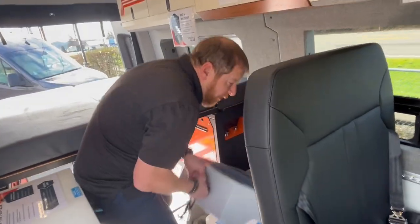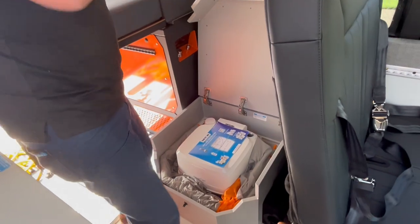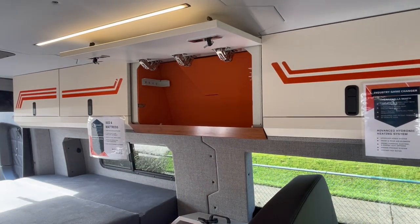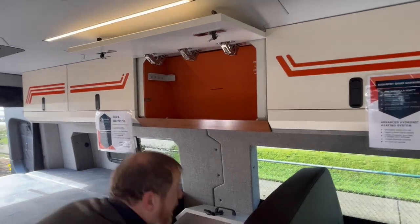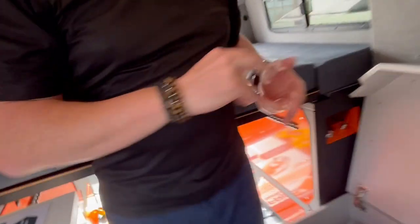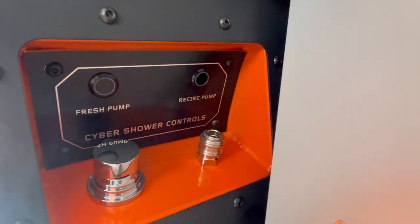Their shower is different — it's not necessarily a halo shower that stays fixed. This one comes up out of the bottom and latches into place. But the biggest thing about it: the 35 gallons of water, it has a recirculating shower with dual pumps. That's going to allow for longer showers, hotter showers, and more showers when you're out so you don't have to come into the city as much.